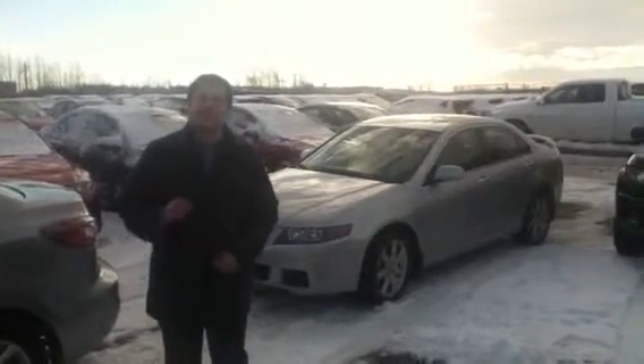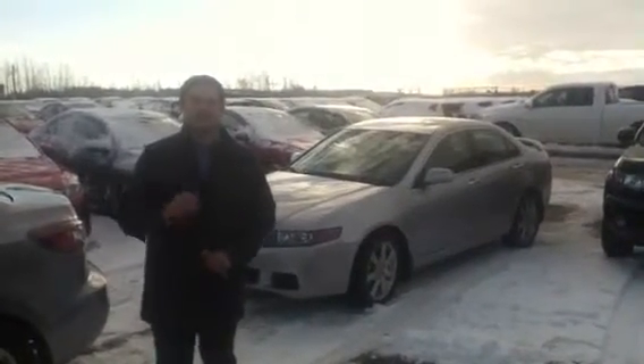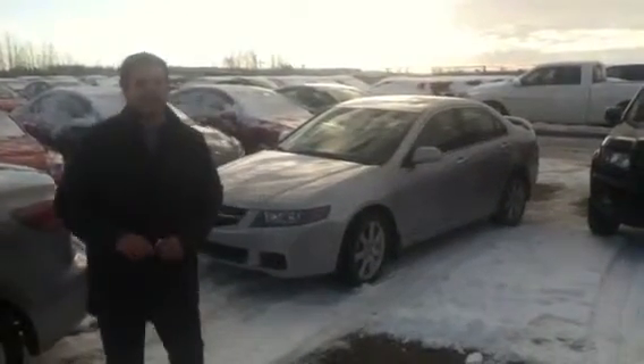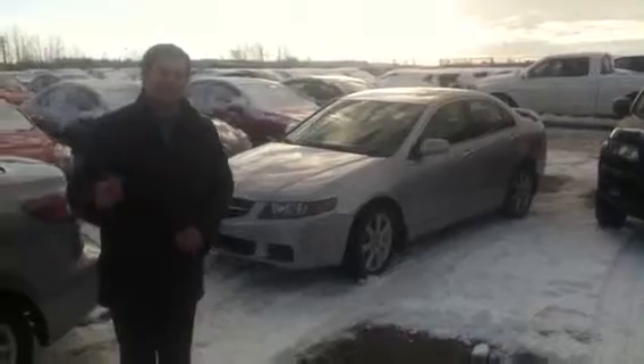Hey Dan, it's John here at L.A. Madison. I just want to take a few moments this morning to show you this beautiful 2004 Acura TSX. It's an absolutely gorgeous car in great condition. Just come with me and we're going to take a look.